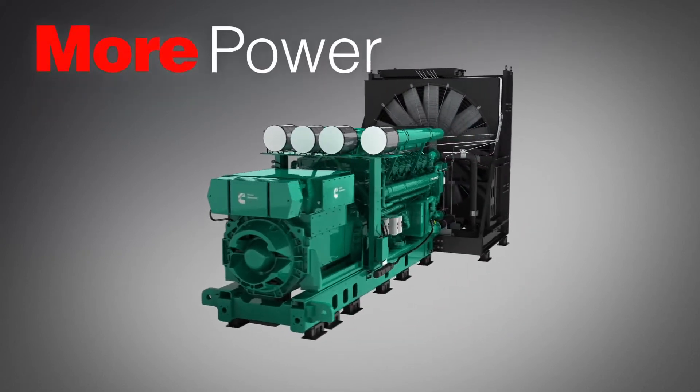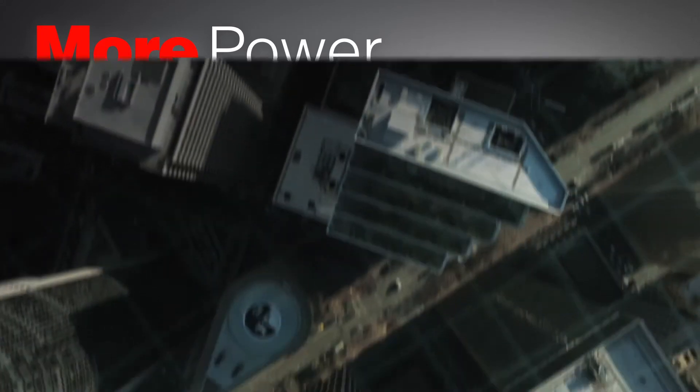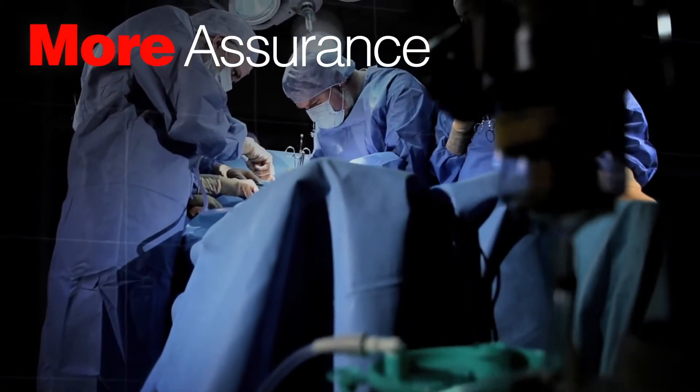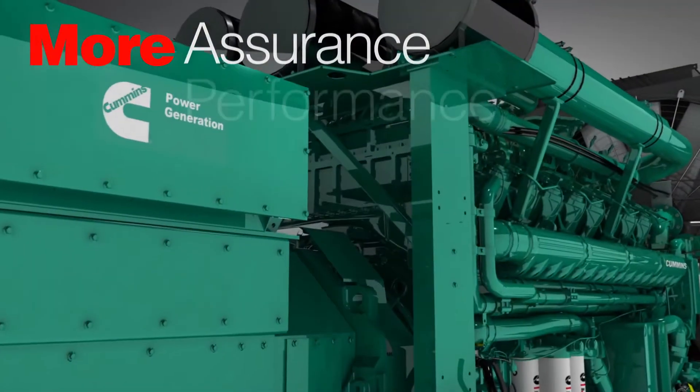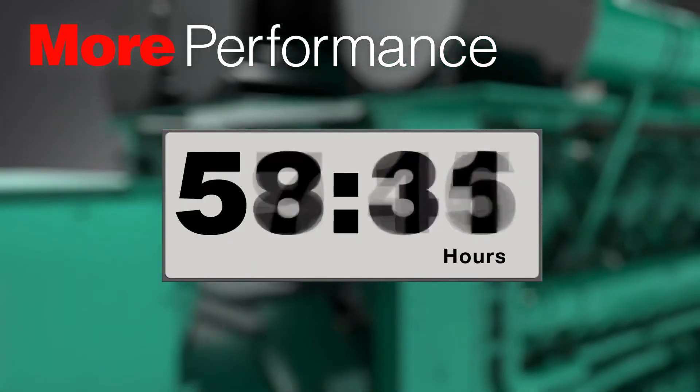More power in a single generator provides optimum installation efficiency. Competitive pressures demand more cost savings. And critical operations require more assurance. Engineering innovations deliver optimum performance with custom load ratings available for unlimited hours of operation.